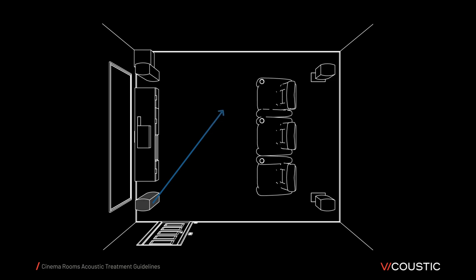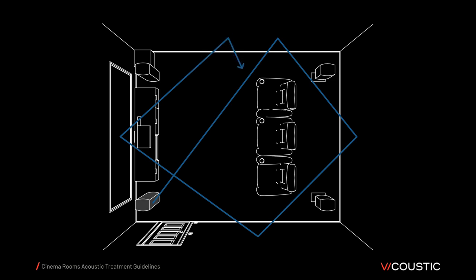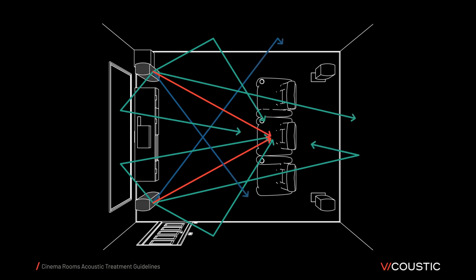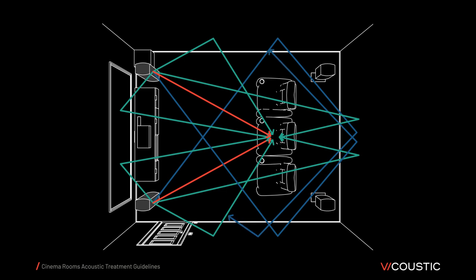Lastly, sound that is not absorbed will continue to bounce within the room, giving rise to what we call late reflections. Late reflections give us the sense of the room's reverberation and can affect speech intelligibility, which is paramount in most films. Imagine how many reflections will occur from two or even three front speakers. This image presents a simplification of what happens with the left and right speakers, considering only one side, one front, and one back wall's first reflections for each speaker.